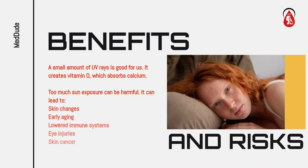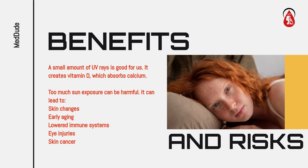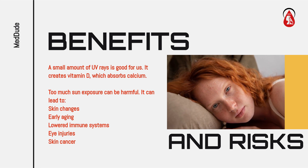Benefits and risks: A small amount of UV rays is good for us — it creates vitamin D, which absorbs calcium. Too much sun exposure can be harmful. It can lead to skin changes, early aging, lowered immune systems, eye injuries, and skin cancer.